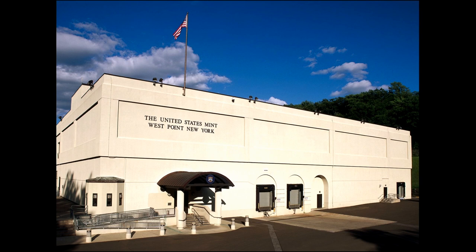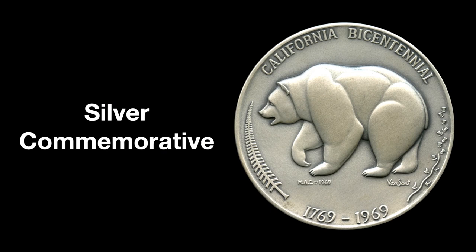This is the Fort Knox of silver — the West Point Mint in New York, originally called the West Point Bullion Depository. I have a silver commemorative medal minted in 1969 to celebrate California's bicentennial. It weighs five troy ounces and is not 90% silver — it's 100% silver.